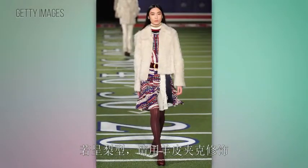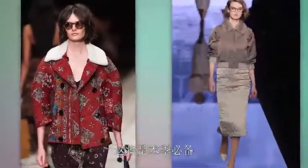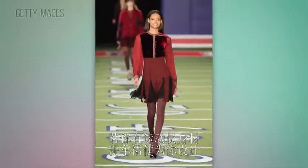If you're a pear shape, draw attention to the top half of your body with these shirling jackets. This will be the it-jacket of fall — they're so fab and you can layer them over everything.